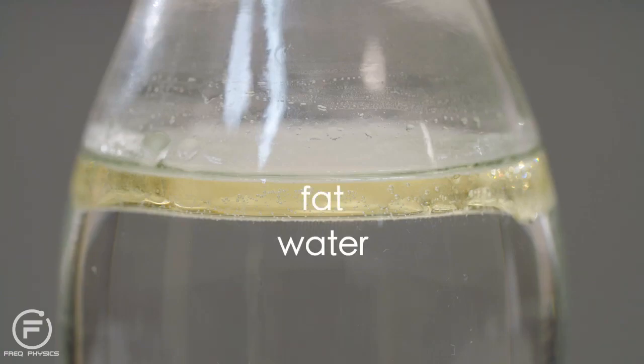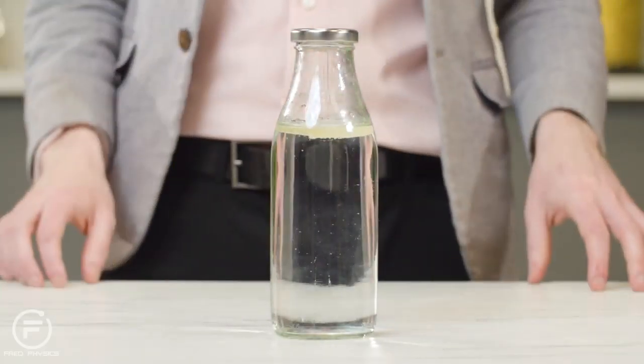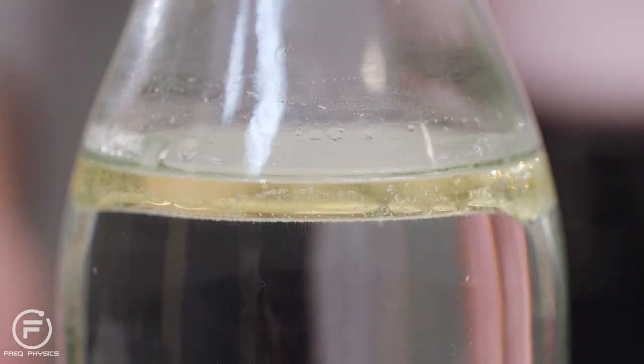Imagine coming downstairs one morning and finding this in your fridge door. You would not put this on your cornflakes. My milk has been deconstructed. Fortunately, I'm a bit of a science fan, so I can tell you this bottle contains nearly all the elements that make up milk. We have water, fat, vitamins and minerals, but for some reason we don't have that milky texture, that sheen, that cream color. Why not? Well, that's why we're in the food lab today. I want to find out about the physics behind what makes milk, milk.